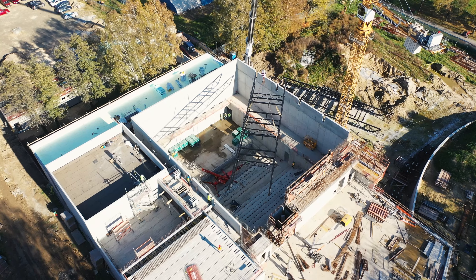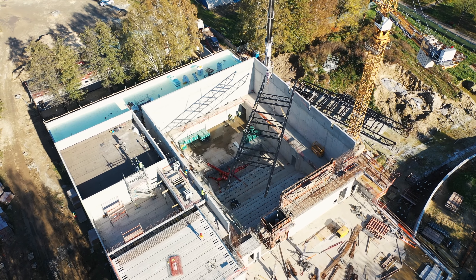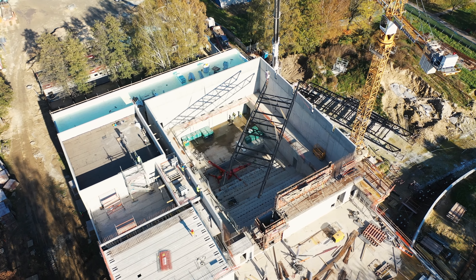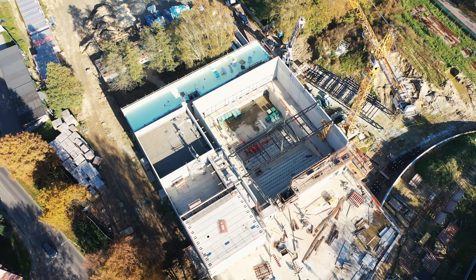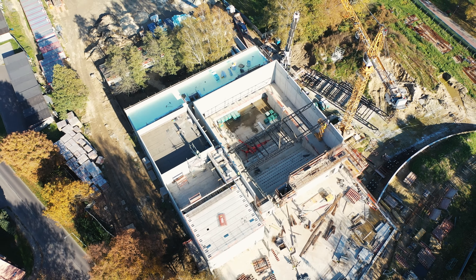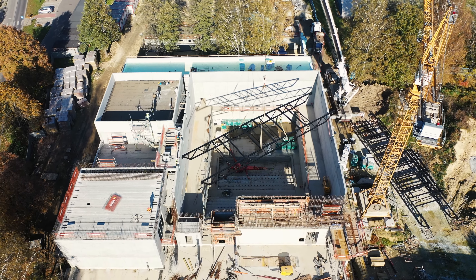Wysypano wierzchnią warstwę żwiru. Jest to nietypowy układ warstw cechujący system dachu odwróconego. Prace dekarskie objęły także strop budynku technicznego oraz nad salą taneczną, gdzie wykonano warstwę hydroizolacji. W październiku na terenie budowy kontynuowano także prace ziemne.